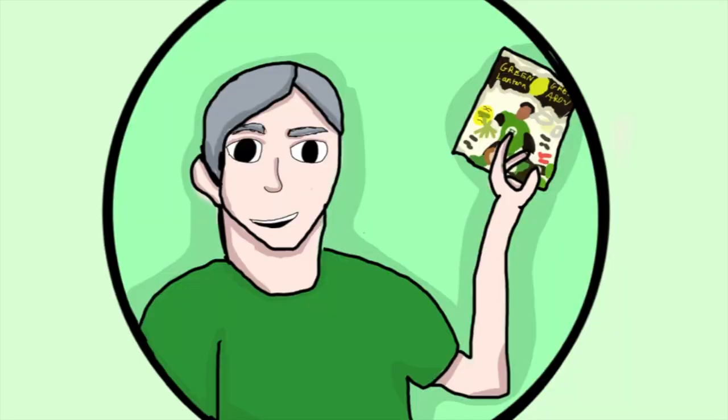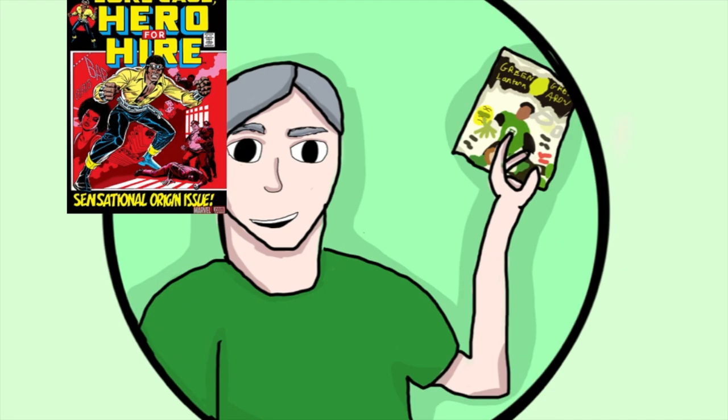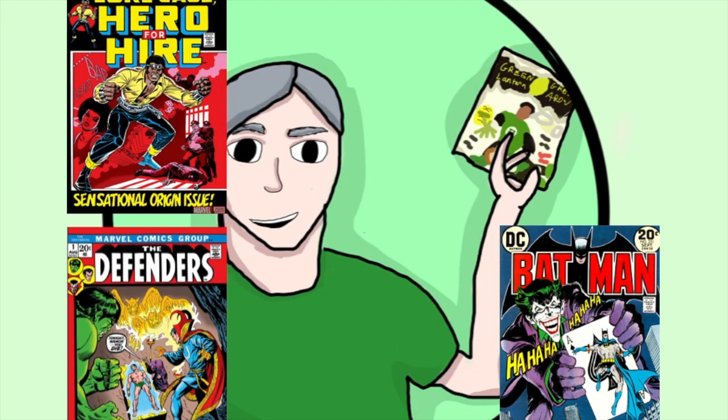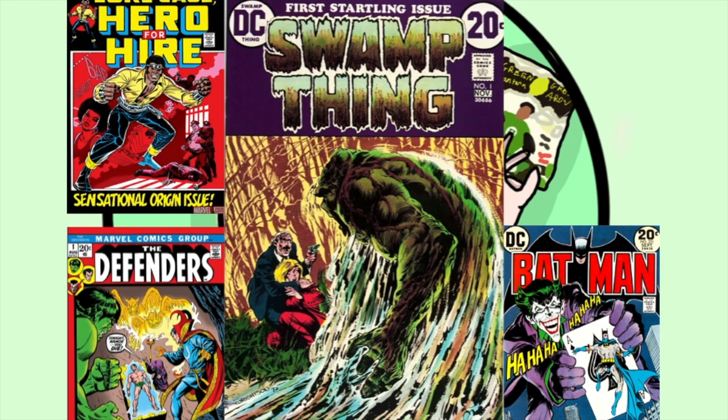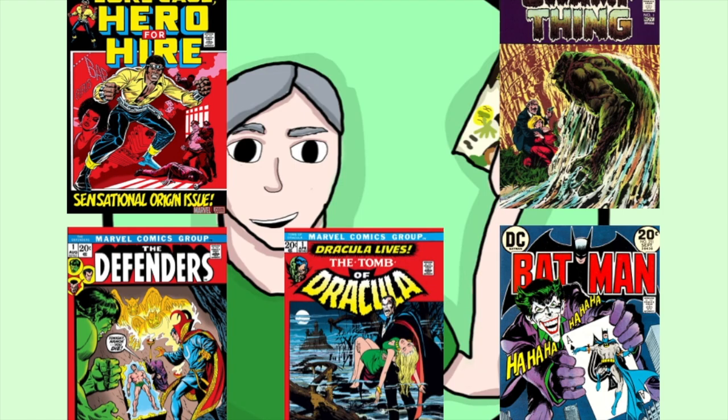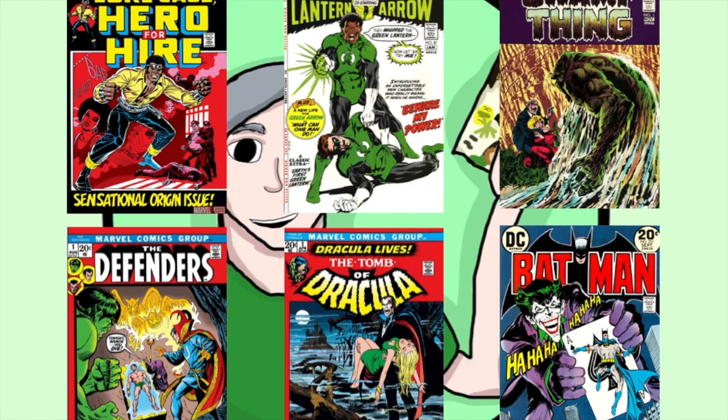Is that comic book that you just found in your mom's attic worth $7,000? That's probably not. Up next on this video from Bronzeville Comics.